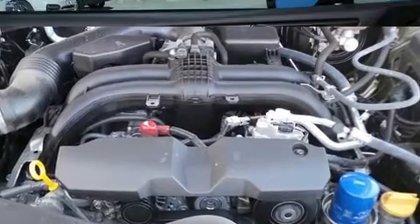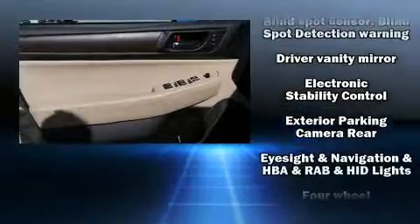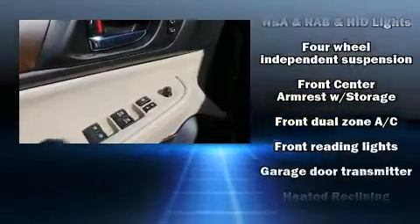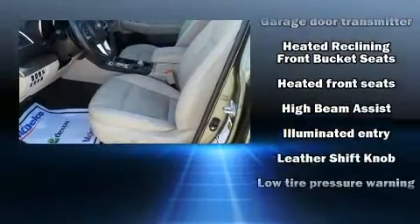Subaru ensures the safety and security of its passengers with equipment such as Brake Assist, Ignition Disabling, and four-wheel disc brakes with ABS. Sophisticated all-wheel drive technology maintains a firm grip on the road.